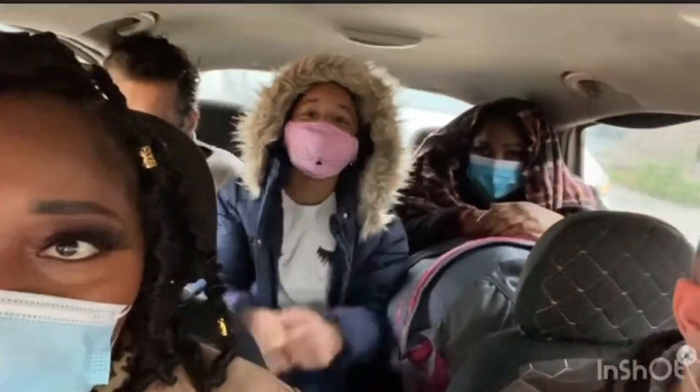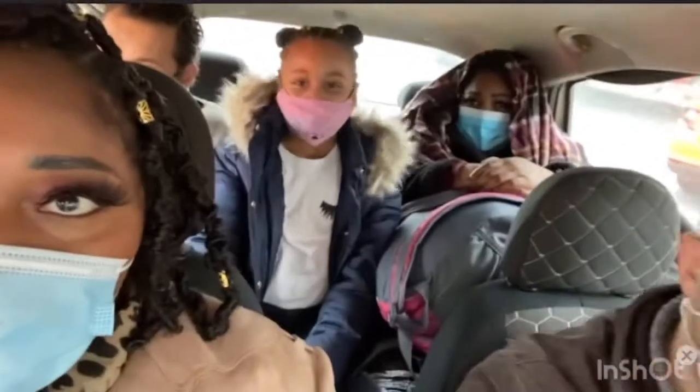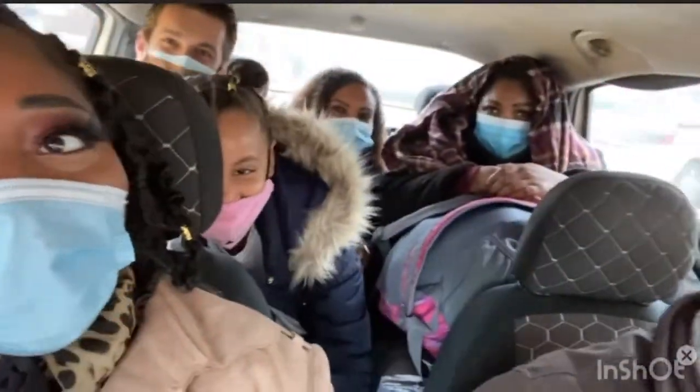Say hello, everyone! We can't even see Victoria. Victoria, where are you? She's behind Robbie, playing on number four.